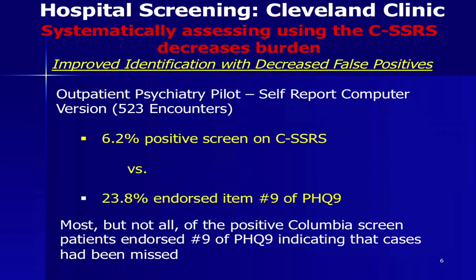People often assume that when you start to ask these questions across every patient or every kid in a school, you're going to increase burden. But actually, the data is pointing in the opposite direction — it's actually reducing burden. One example from Cleveland Clinic: when they relied on the one question from the PHQ-9, it resulted in 23.8% positive screens versus only 6.2% with a few additional questions on the CSSRS, while finding cases that would have otherwise been missed. It's a great example of the win-win nature — dramatic reduction of false positives while uniquely identifying at-risk individuals.